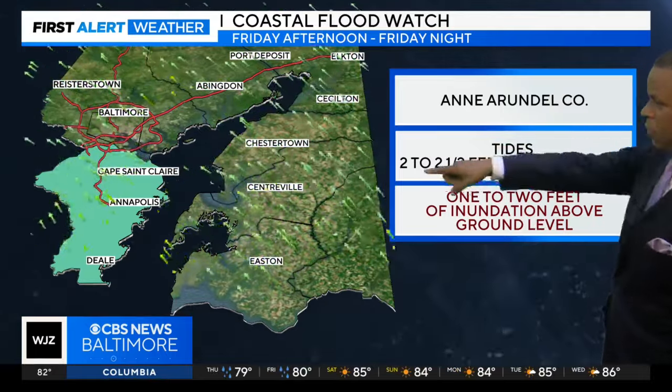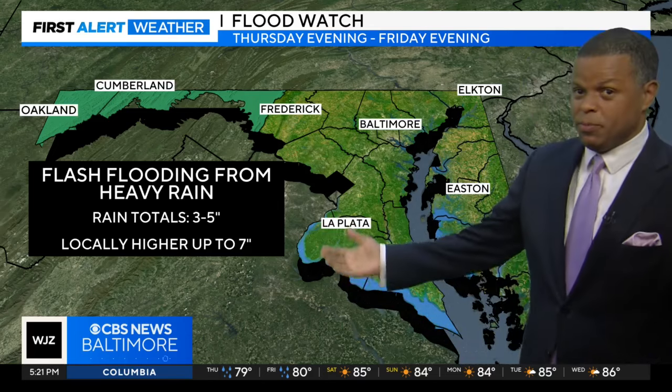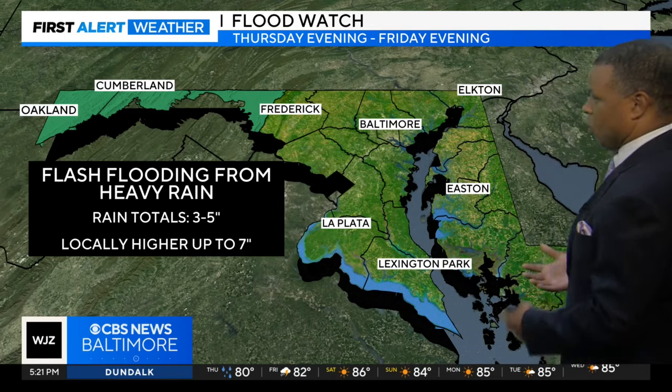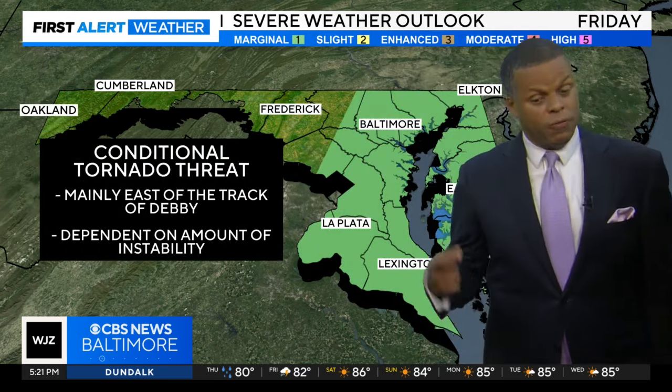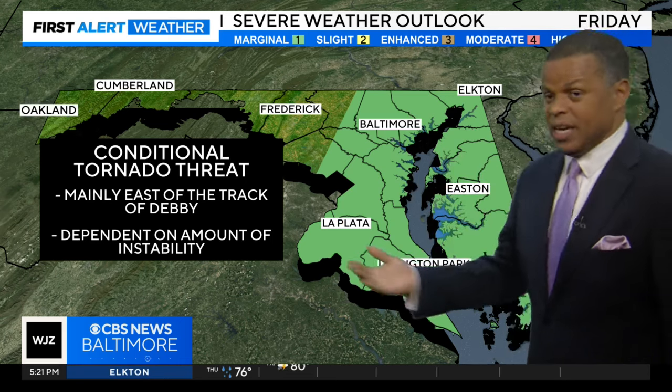We do have a coastal flood watch in effect for Anne Arundel County, where we're going to see tides running about two to two and a half feet above normal — very typical with an area of low pressure tracking just to our west with that easterly flow. And there's also a flash flood watch, where flash flooding could be possible in some areas Thursday into Friday.